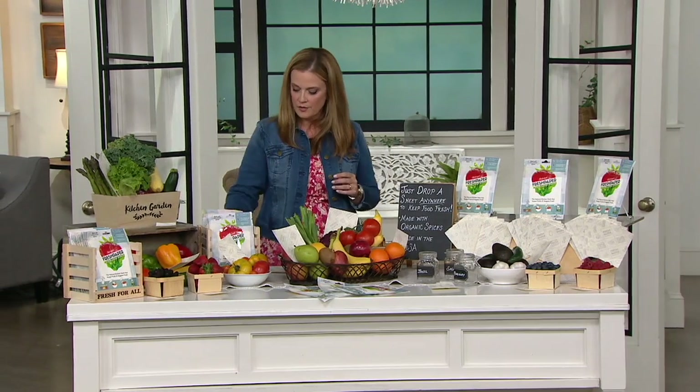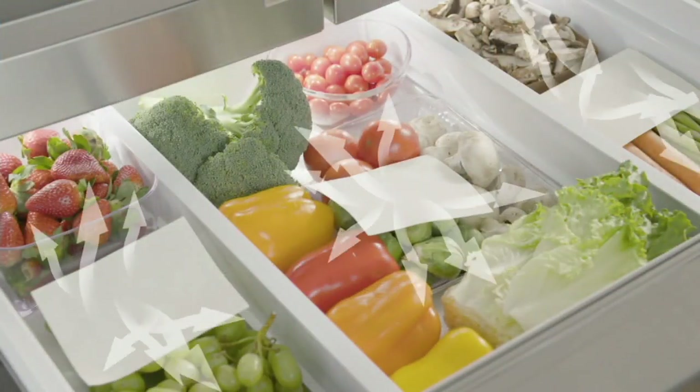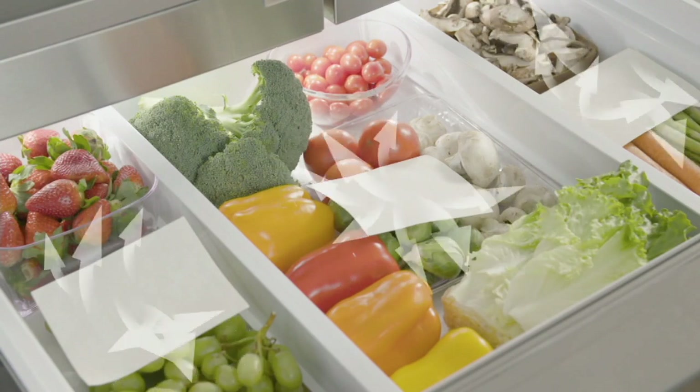So Fresh Paper is made only with organic botanicals. It's compostable, biodegradable, and recyclable. But most importantly, it's really easy to use. You just put the sheets in anywhere where you keep your food and it keeps your food fresh for longer.